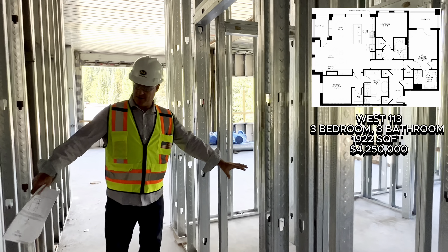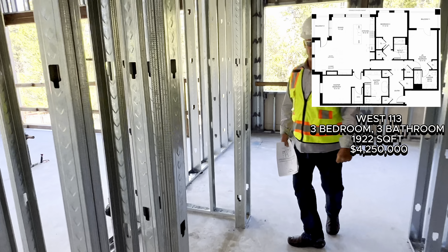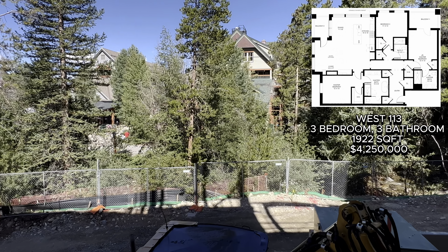I've got the third bedroom as I make my way down the hallway here. It's the bathroom for the whole property. Again, another closet and the closet here for the bedroom. Beautiful views of the North Fork of the Snake River right here again, off the third bedroom.